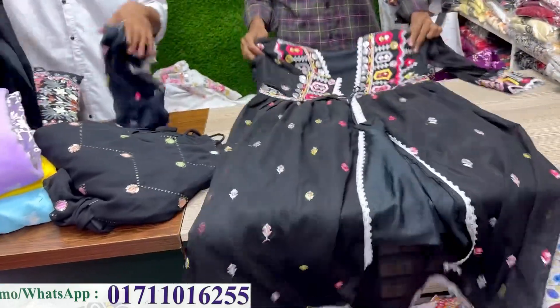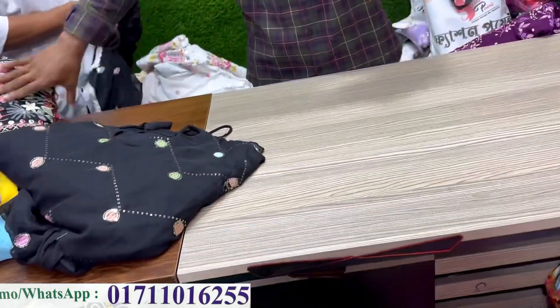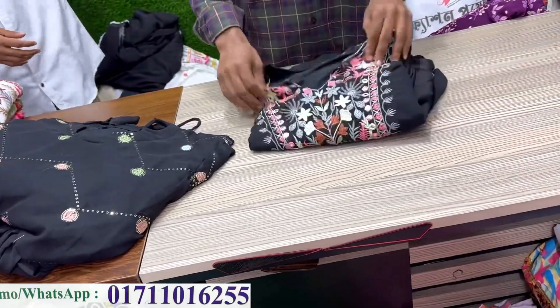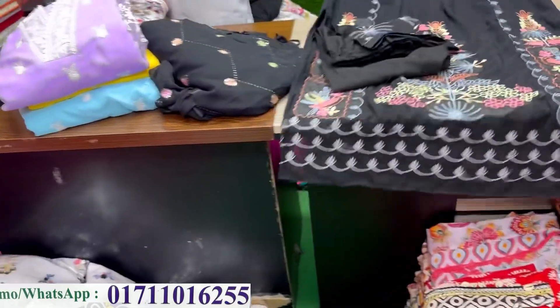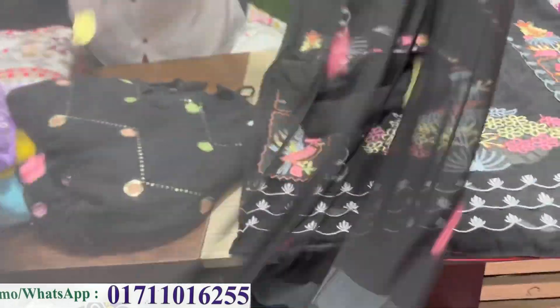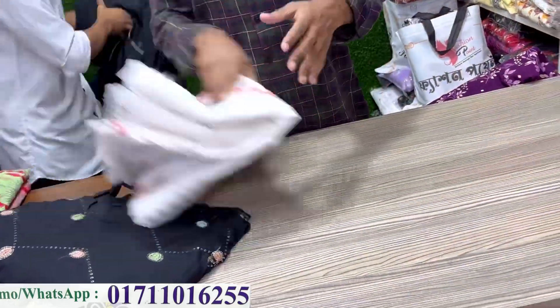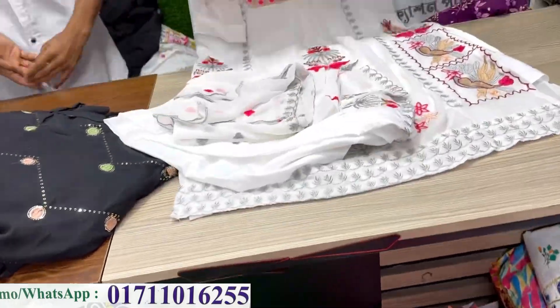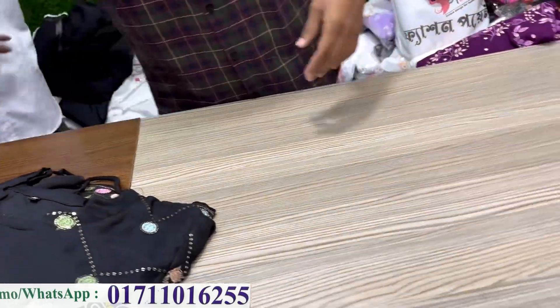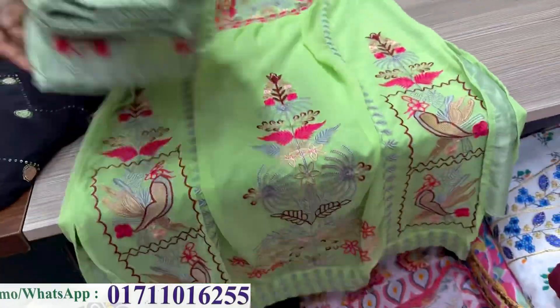Price would be better. Next color — how do you like it? Only $12. Black, white color. Price would be $12. Black color is also white.